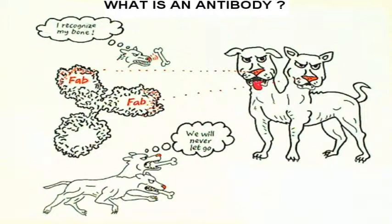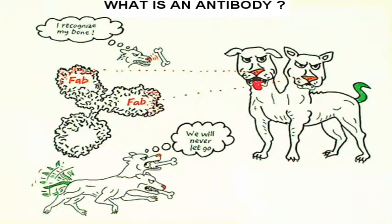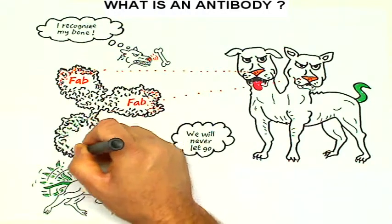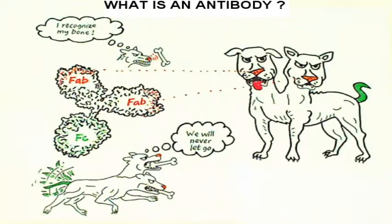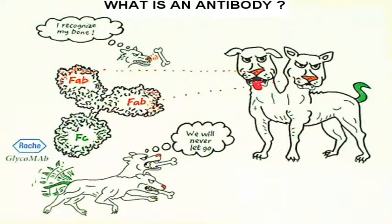The second thing that is amazing in antibodies and guard dogs is their capacity to communicate to their surroundings that they have found their target. Antibodies signal their binding using the stem region, called the fragment crystallizable, or FC region. FC regions are the same for every class of antibodies, but optimizing the signaling capacity is a major issue in antibody production. The fact that Roche's glycomab strain engineering technology is exclusively focusing on maximizing such signaling illustrates this importance.